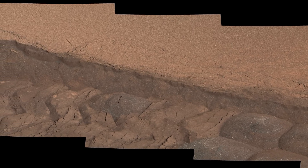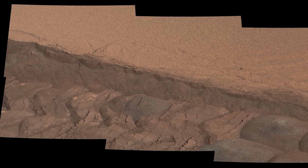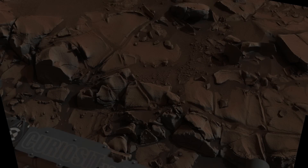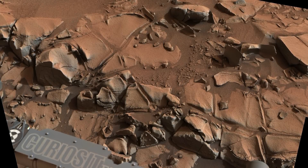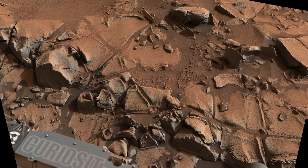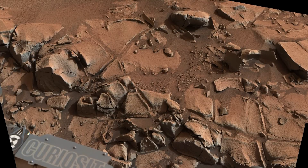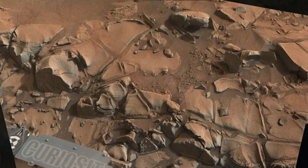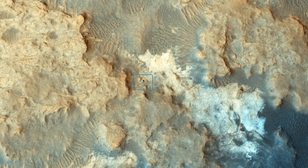The wheel track provides a cross-section view of the sand deposit and Curiosity uses its laser to take data. On Sol 817, Curiosity comes across some interesting exposed bedrock and takes a close look. The area is about 6 feet or 2 meters across. Meanwhile, the Mars Reconnaissance Orbiter is flying overhead and spots the rover, now squarely within the Pahrump Hills area.